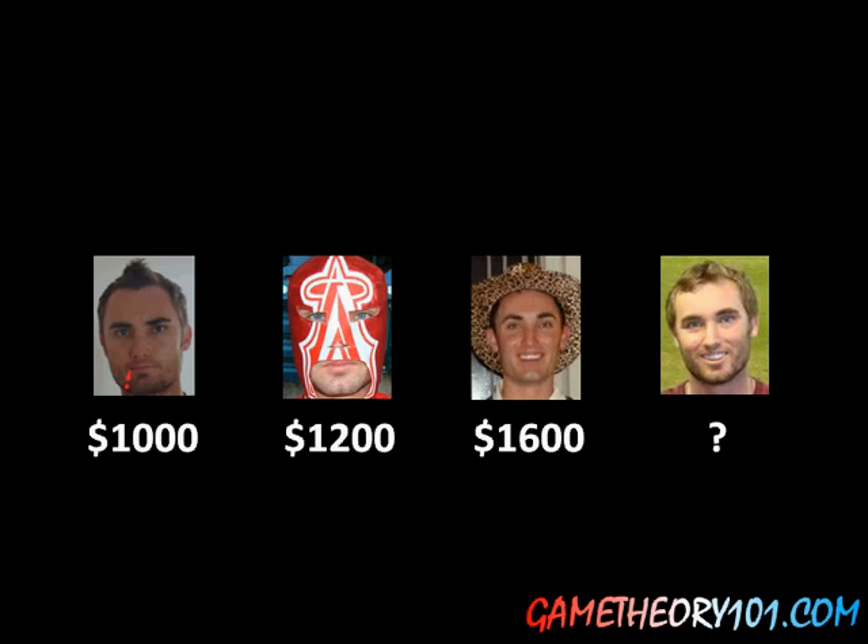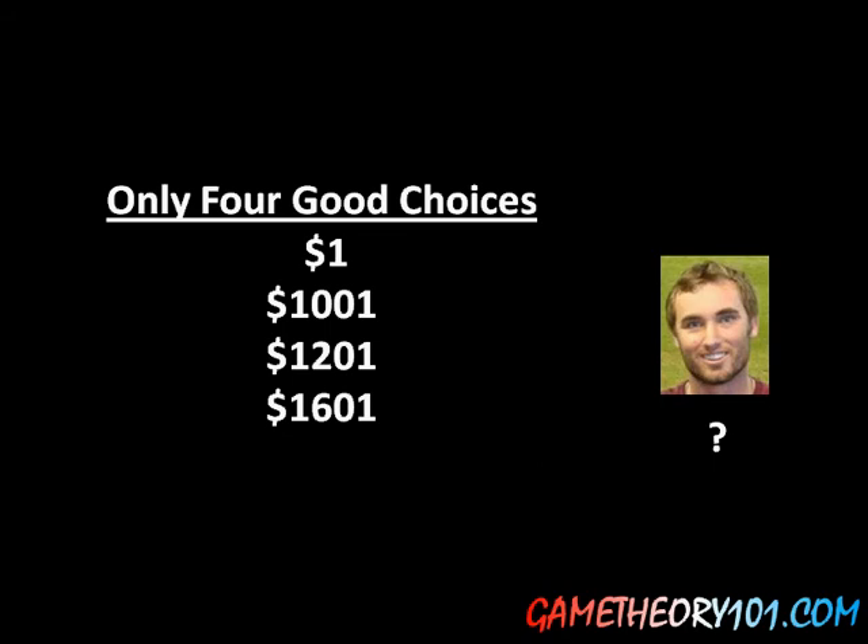Alright, if you've done that, let's move on. Basically, there are only four reasonable or good choices here: $1, $1,001, $1,201, and $1,601.